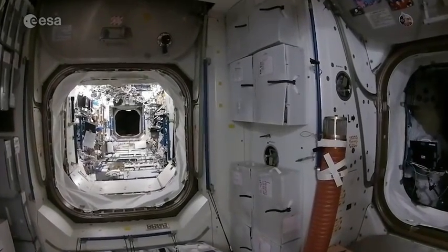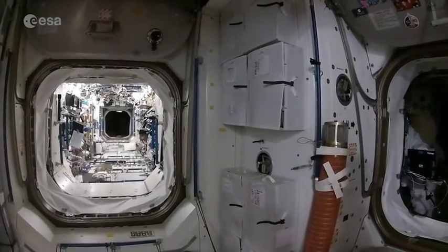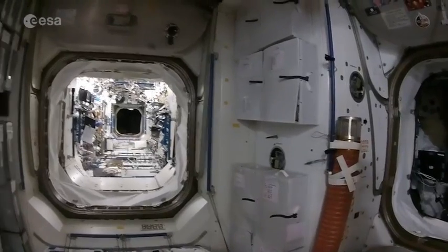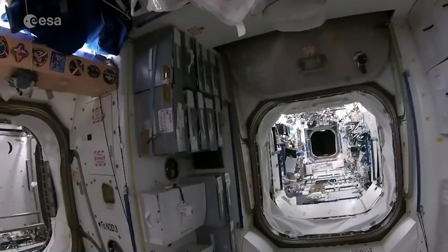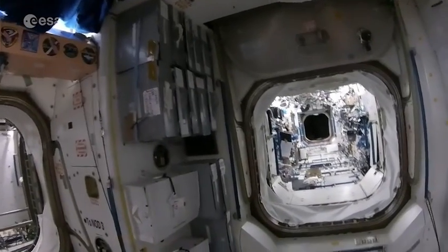Node 1 is also where we store all our food. On the starboard side we've got all of our food containers, and then on the port side we have our drinks containers up here. Let's go find a cup of coffee.